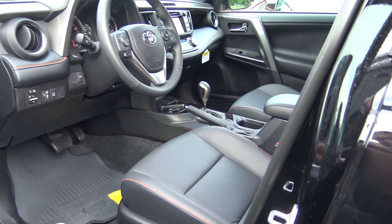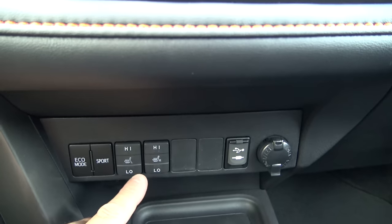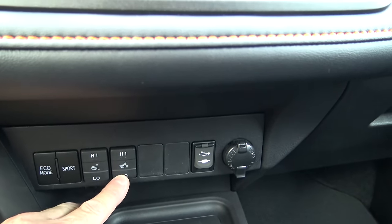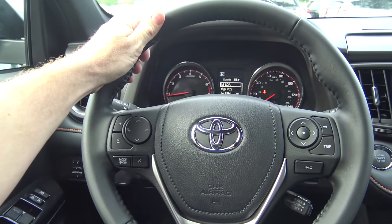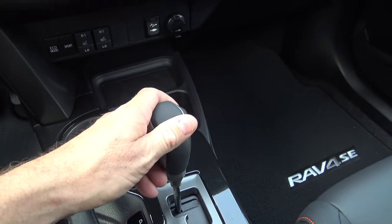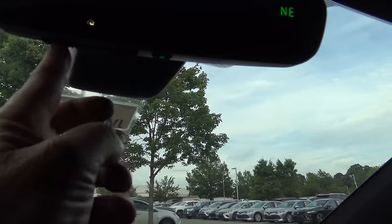SE model — remember, this is the first trim level that has Softex seats. You've also got multi-level heated seats: low heat, front heat, or no heat for both driver and passenger side. The steering wheel is leather-wrapped — or Softex, I should say — and then a sporty shift knob. This level also has a self-dimming rear-view mirror with a compass, and also HomeLink for programming garage door openers.